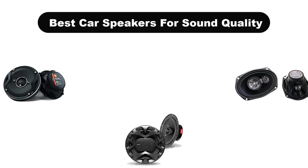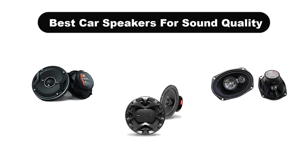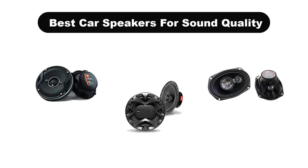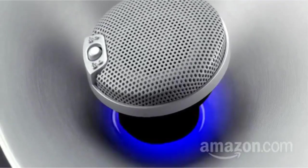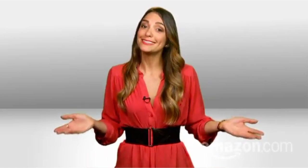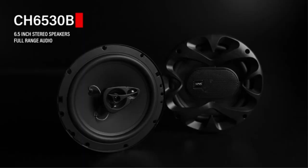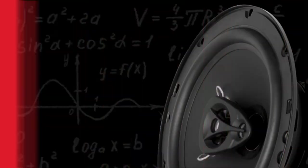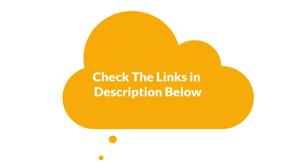Hello viewers. Today we are covering the 5 best car speakers for sound quality on the market, which are the best for you considering some unavoidable factors that you might miss out without watching this video. Here we are going to give you an impartial review to find the best from a plenty of irrelevant products. If you want more information and updated pricing of the products mentioned in the video, be sure to check the links in the description below. So let's get started.